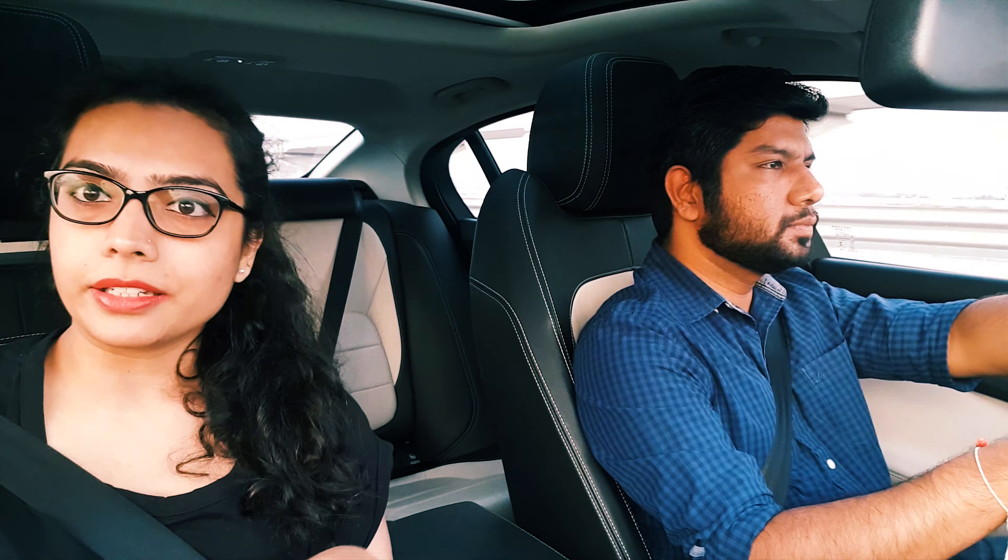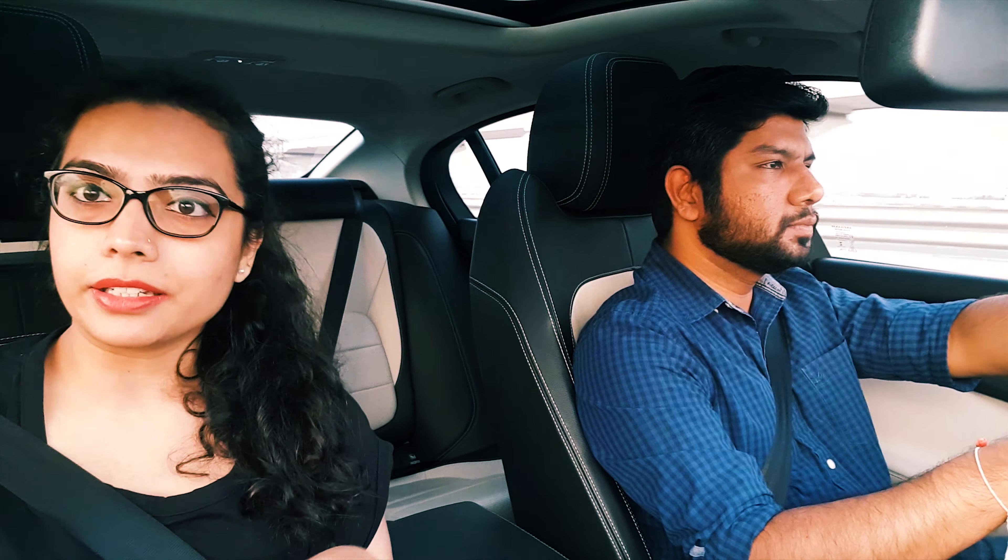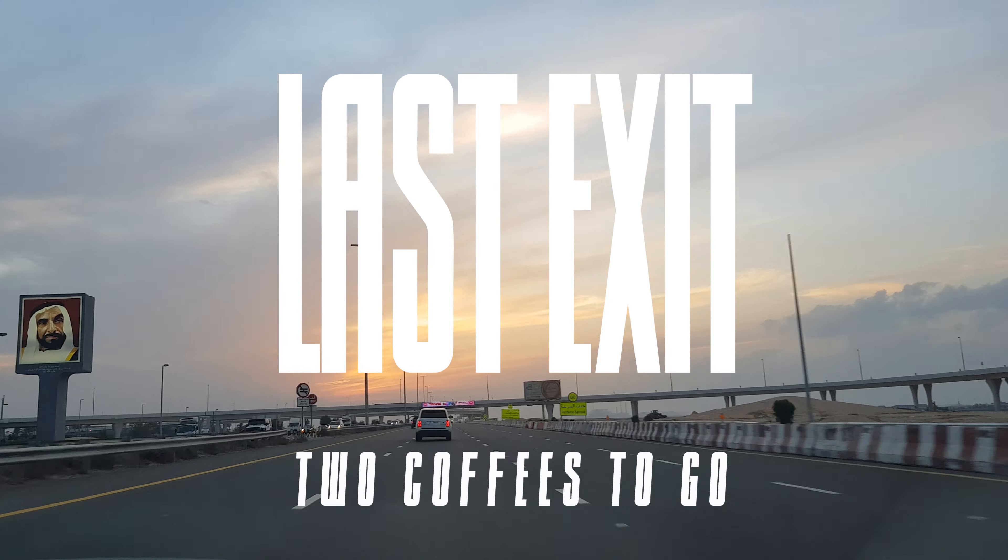So today we are going to Last Exit. In our itinerary we had mentioned about this place, so we'll show you how it looks. If you are keen on coming here you can definitely visit it. It's just a pit stop while going towards Abu Dhabi, so you don't have to really go out of your way to visit this place. And it's absolutely free — there is no entry fee. So let's go to the Last Exit.